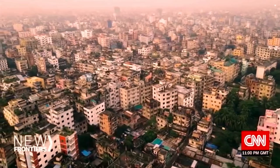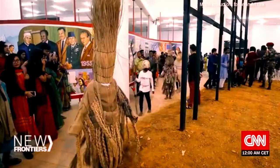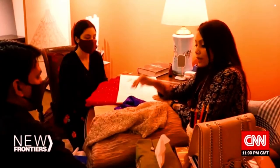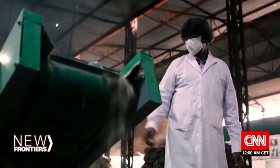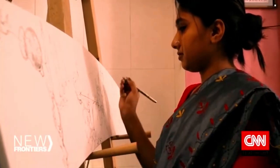Bangladesh recently celebrated 50 years of nationhood, but many changemakers say that's just the beginning. We should create something where the whole world would come to Bangladesh and see. From business innovations — very soon we're going to be competing with some of the best — to creative passions. Every day I wake up with a new dream, with a new design in my mind. We'll meet the men and women who, inspired by tradition, already have their sights set on new frontiers.